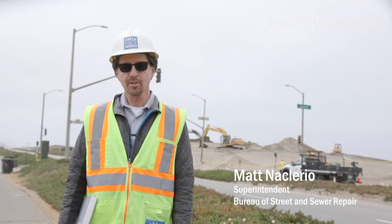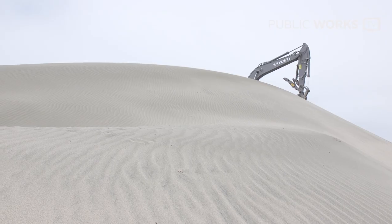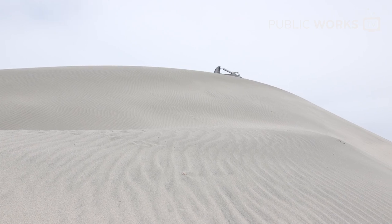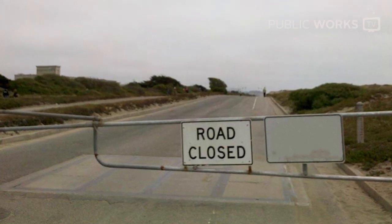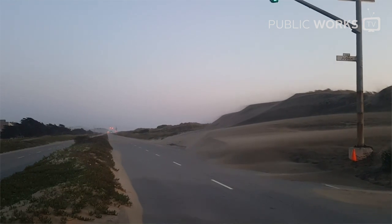I'm Matt McClerio, and I'm the superintendent for the Bureau of Street and Sewer Repair. Sand has built up to about 35 feet high. Eventually, the wind will blow it into the street. Several times a week, we are closing the Great Highway to clear the roadway from sand that spills from that buildup.